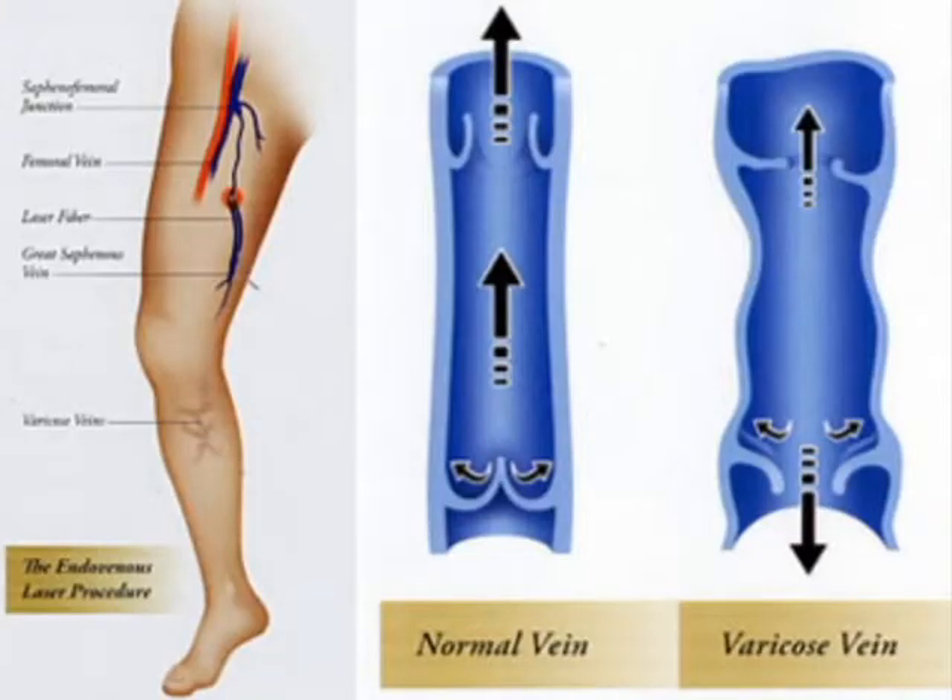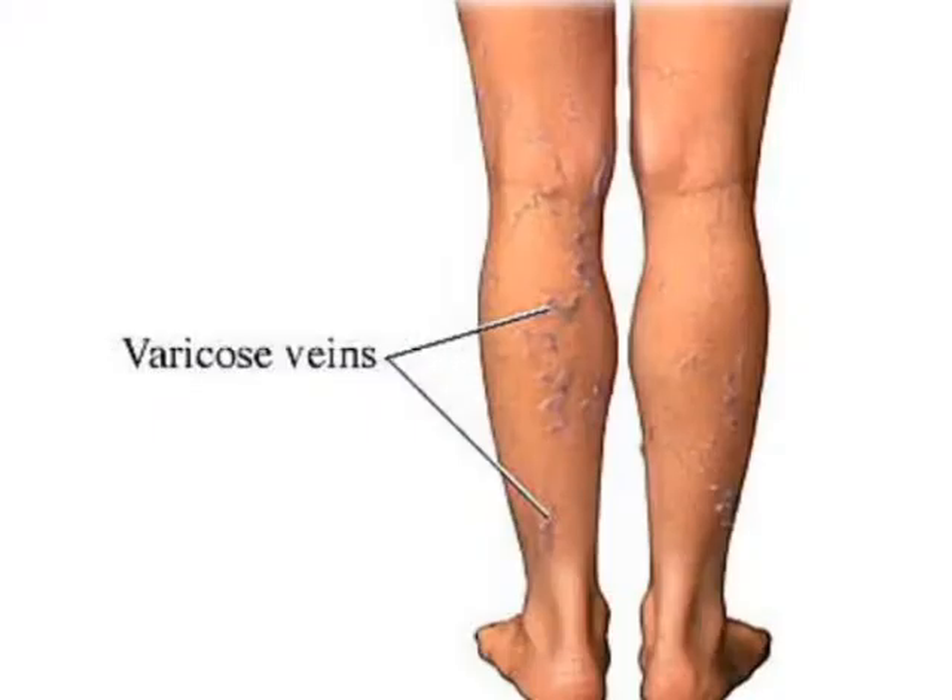So what exactly is venous reflux? The National Library of Medicine explains that it is caused by damaged vein valves. Venous reflux causes the blood in your veins to flow in the wrong direction, causing venous congestion and those unsightly varicose leg veins.